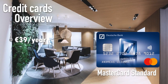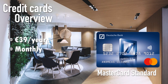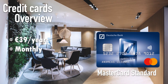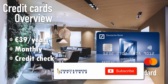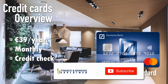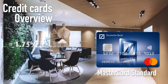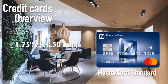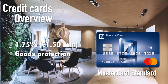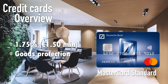The first real credit card Deutsche Bank offers is the Mastercard Standard, costing 39 euros per year, deducted from your current account on a monthly basis. It includes standard functions like Apple Pay, cashless pay, and contactless pay. Since it's a true credit card, you'll undergo a credit check, and based on that they'll assign a maximum credit amount, though you can opt for a lower amount. Apple Pay fees are 1.75% with a minimum of 1 euro 50. You also get goods protection insurance and international travel health insurance.